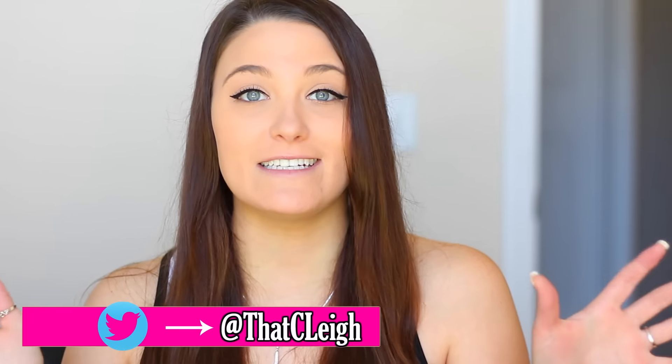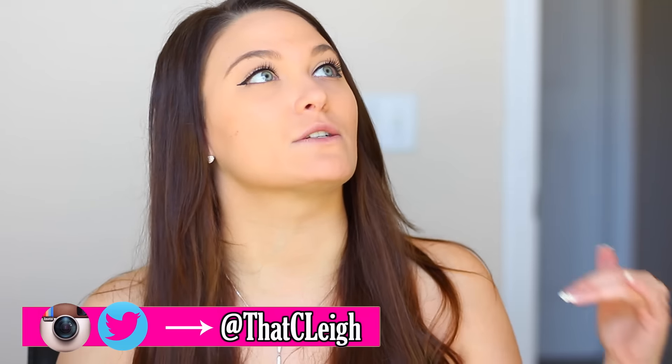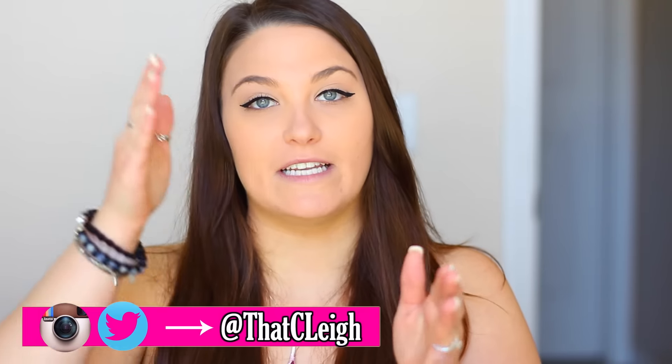Hello! It is finally my Ipsy Unbagging video. I've been waiting for this Ipsy Glam bag for days and days — for whatever reason it literally takes 15 days from the day that they ship it for me to actually get it. Like what could it possibly go through? It must party in different states because it takes a really long time to get to me. But anyway it is now time for my Ipsy Unbagging so let's jump right in.